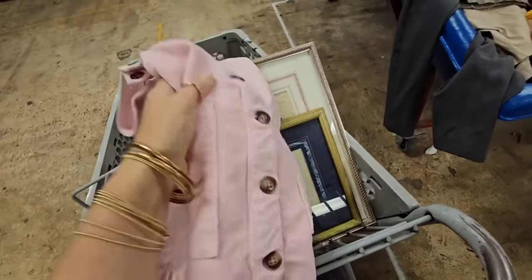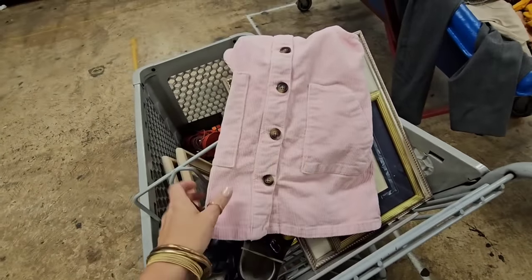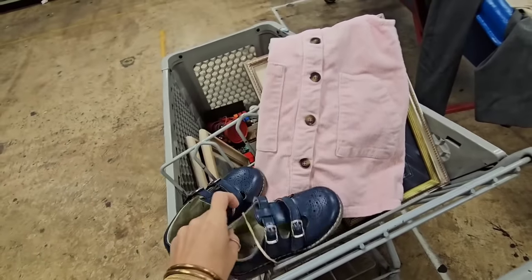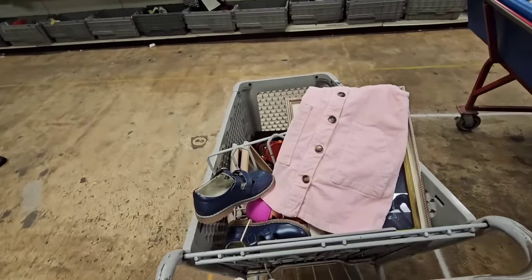Y'all, look at this little corduroy jumper I picked up for Wren — how stinking cute is that? Can you see this with a little turtleneck and some tights with those little Mary Janes? Oh, so adorable. She'll actually wear it.